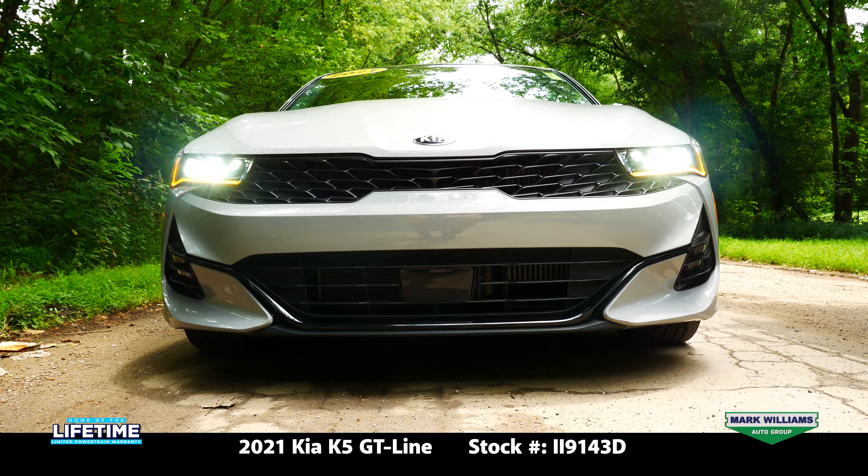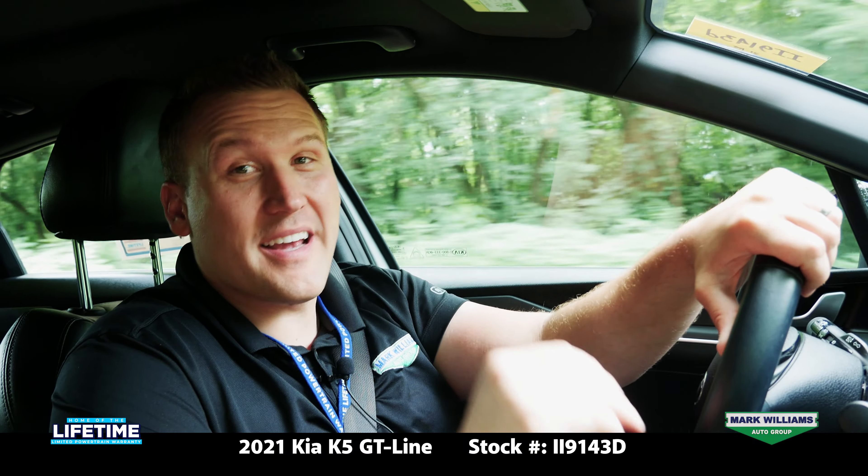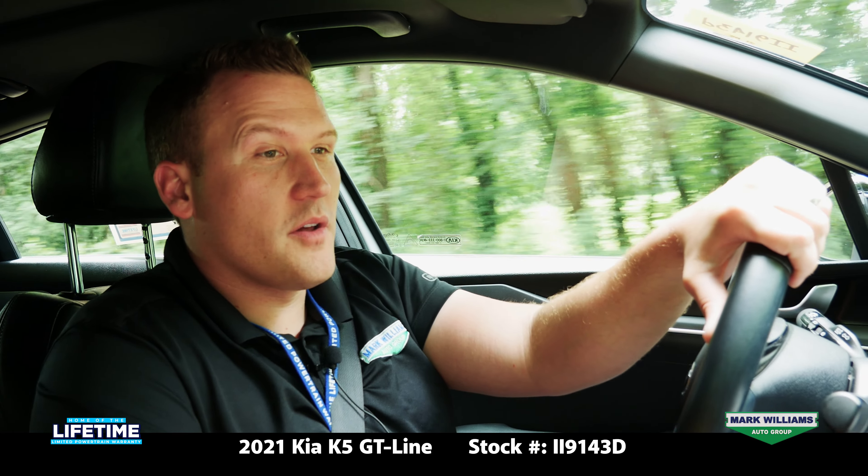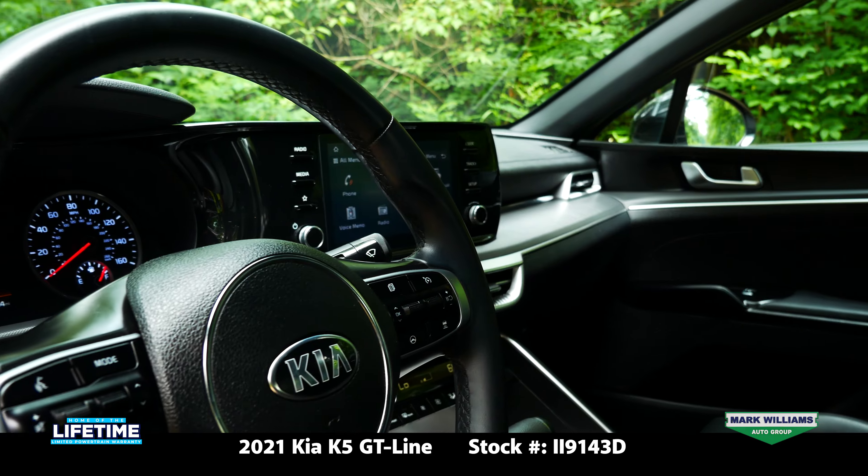There's also plenty of room for three in the back seat. One thing I've noticed in driving this K5 is how far Kia has come as a manufacturer. The interior quality on this car is fantastic — there's no rattles, no creaks, and everything is put together extremely well.